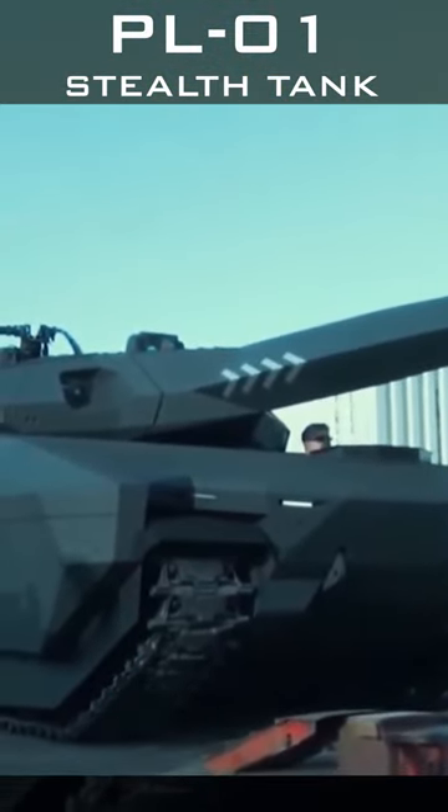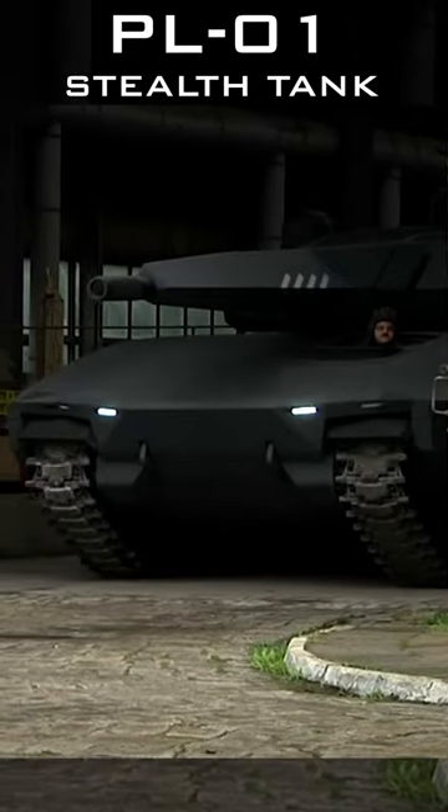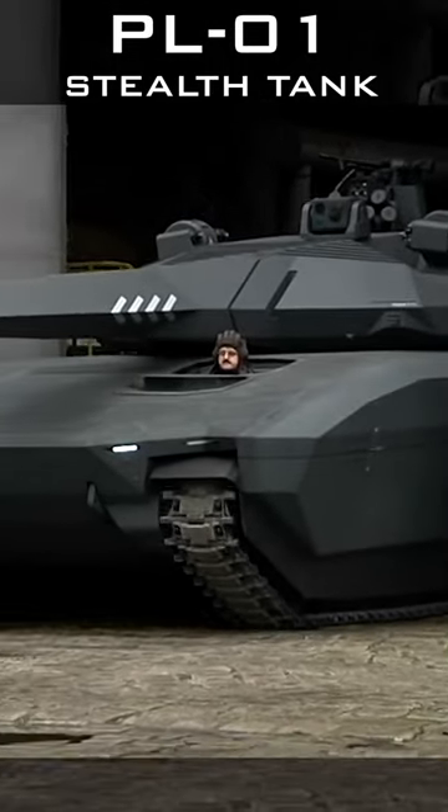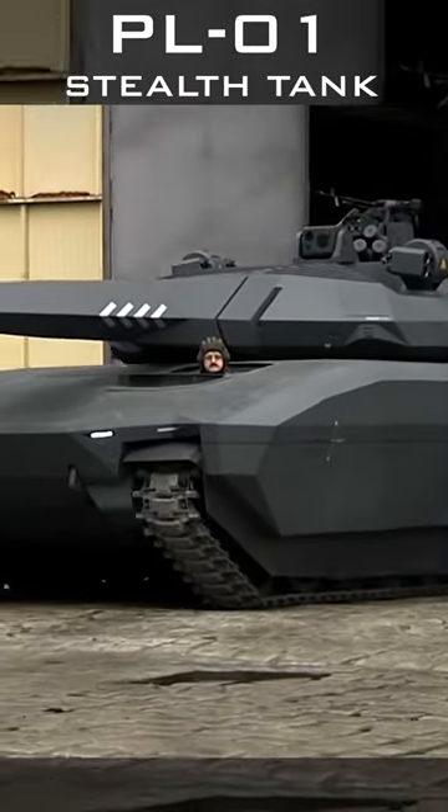It is fitted with an unmanned turret which can be armed with a 105 or 120mm caliber cannon adapted to fire with classic ammunitions or anti-tank guided missiles.